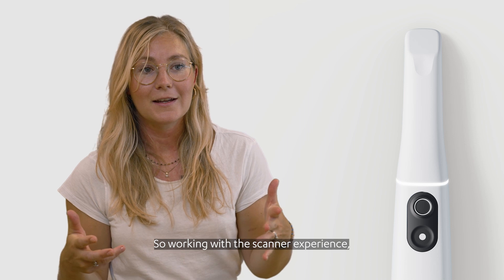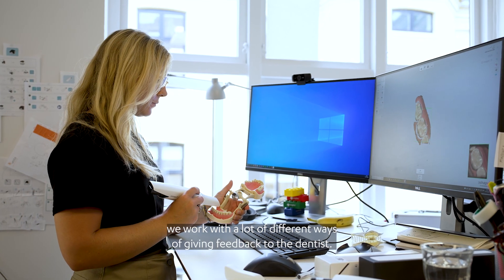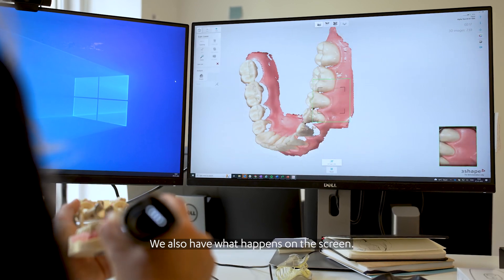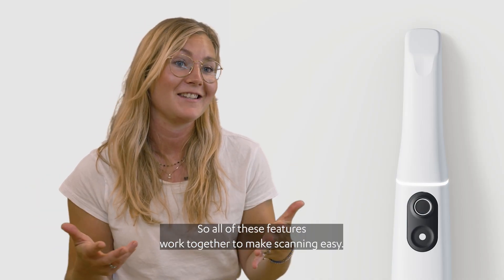Working with the scan experience, we work with a lot of different ways of giving feedback to the dentist. We have the sound, we also have the haptic feedback and the LED ring. We also have what happens on the screen. All of these features work together to make scanning easy.